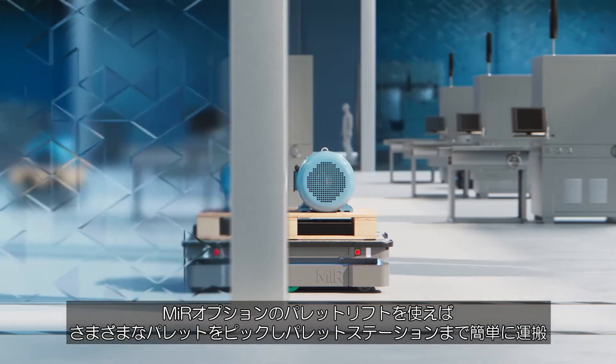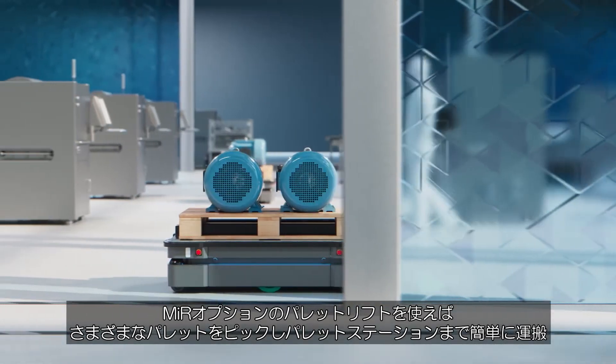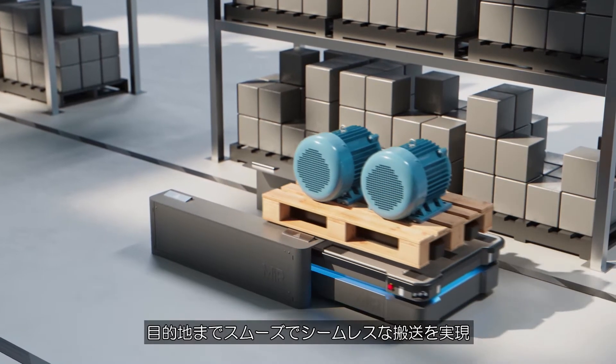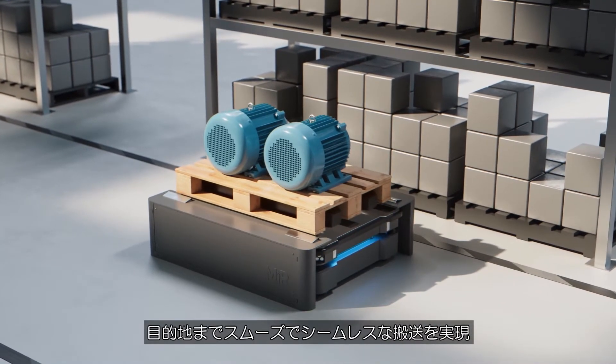With the optional pallet lifts from MiR, you can easily pick up, transport, and deliver a wide range of pallets onto the pallet stations, ensuring smooth and seamless transportation to the destination.